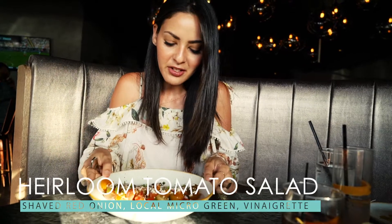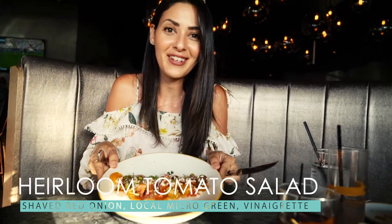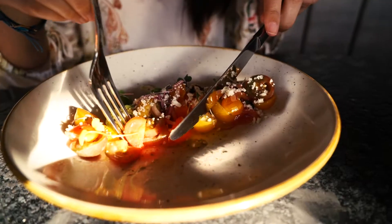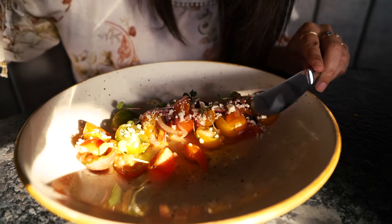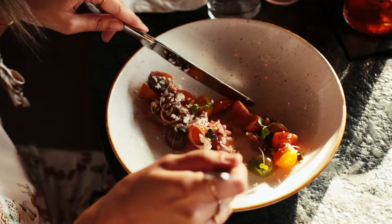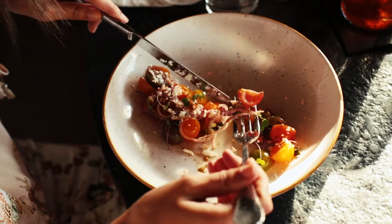I got the heirloom tomato salad — look how pretty that is, it's beautiful. I really love shaved onions when they're super thinly sliced with tomatoes. It's a vinaigrette-type dressing, which is perfect. Those tomatoes are so fresh and juicy — that is so refreshing.